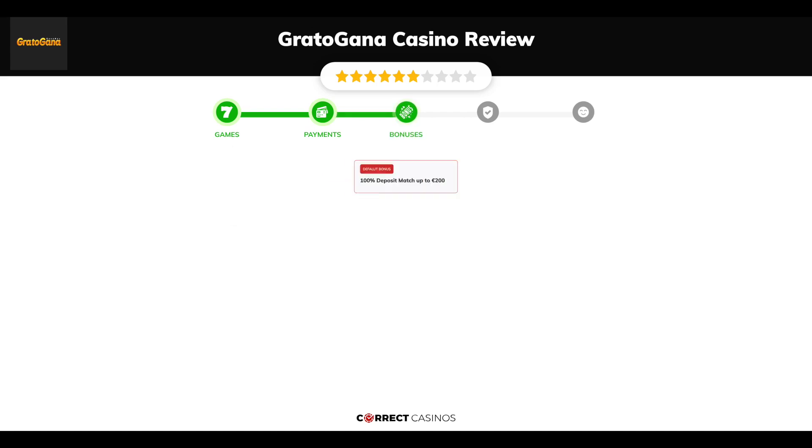Chapter 3: Bonuses. After sign up, the casino offers a 100% deposit match up to 200 euros, and other promotions.